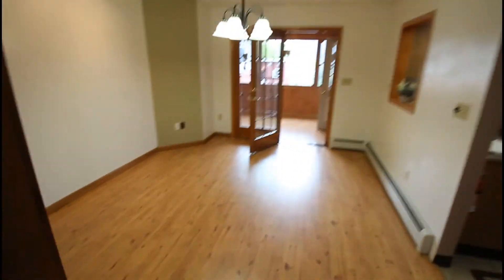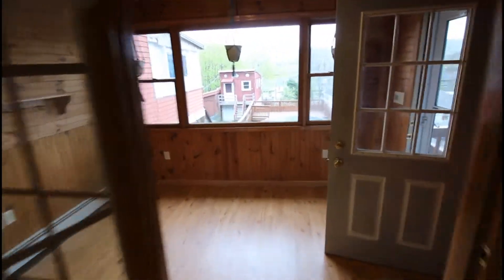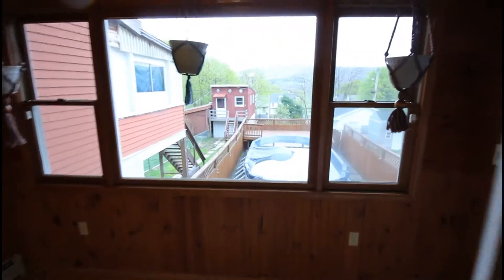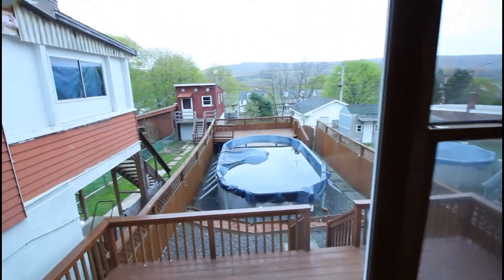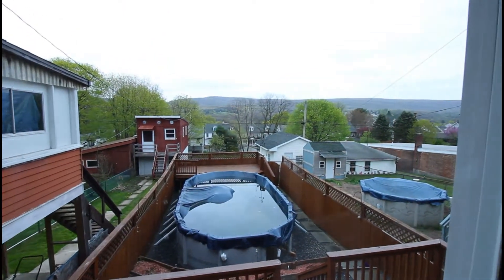You can go into the dining room here with pergo flooring. French doors lead out to the back. You've got a big window overlooking the above-ground pool and your deck, and a beautiful view of the mountain.